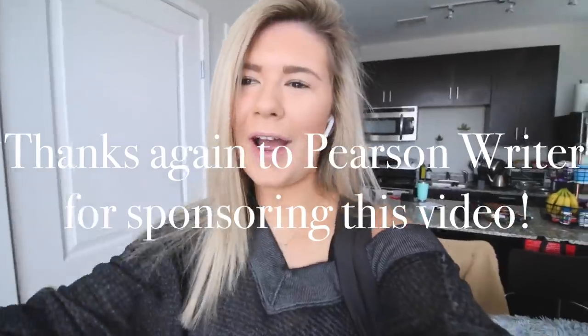Thank you guys so much for watching this video. I really hope you guys enjoyed it. I enjoyed filming this — it's definitely making me run a little bit late to class because I was being a little more leisurely. Check out Pearson Writer, I'll have a link down below. It's absolutely amazing — it's been helping me write my papers, so we love that. Thank you guys so much for watching. Subscribe down below for new videos all the time, and I'll see you guys soon. Bye-bye.